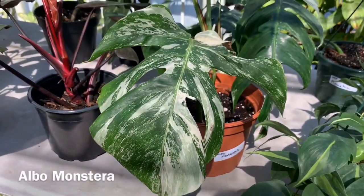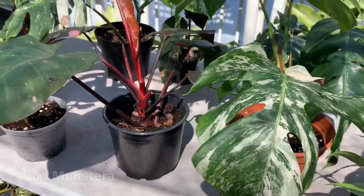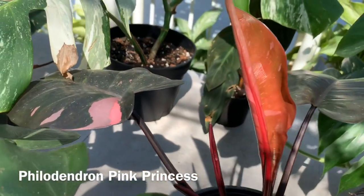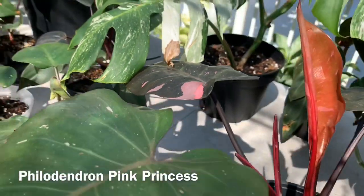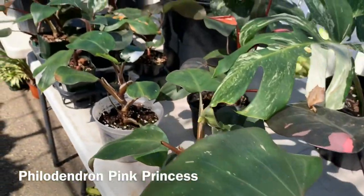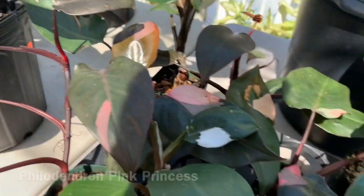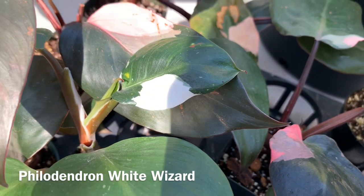Here they have an Albo Monstera. Next to that they have a really nice Pink Princess Philodendron — it's coming out with a new leaf already, and that one right there is really pretty. Here's some more Pink Princess over here, and this one — I think that's a White Wizard? Not sure, I'll check on that.